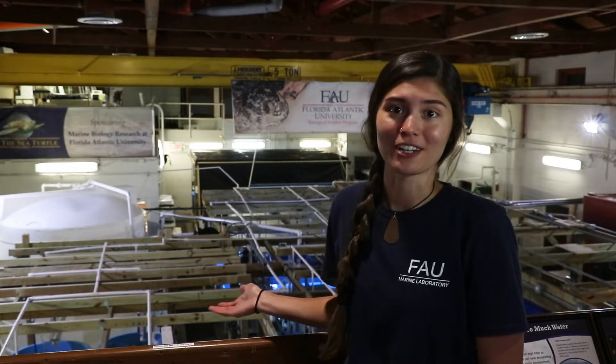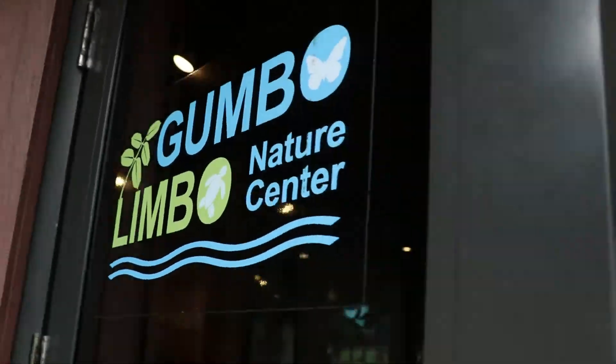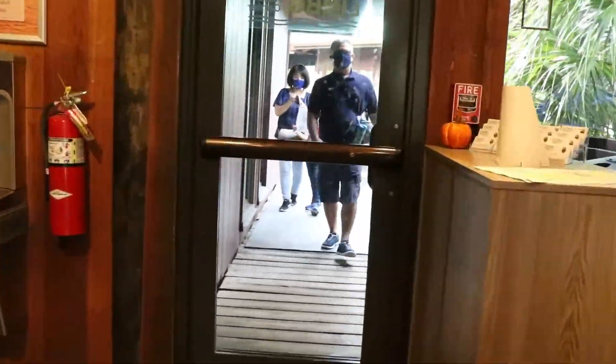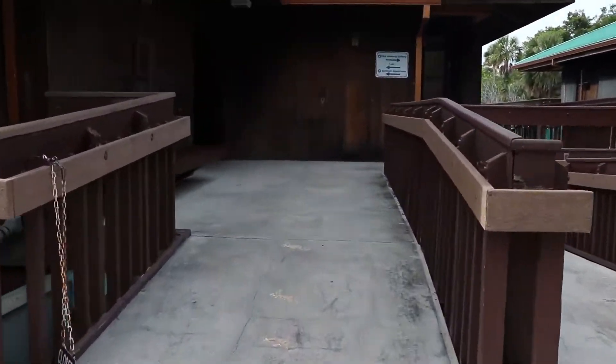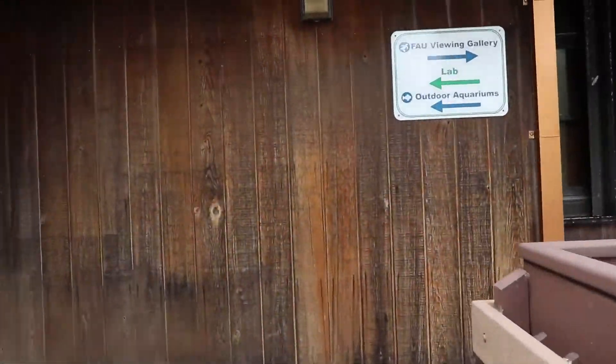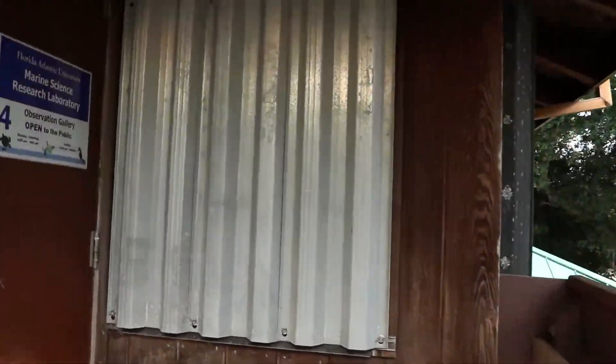I've shown you the inner workings of what we do at the marine lab, and here we're in the visitors gallery where the public can come and see science in action. In the visitors gallery we have signage with text explaining some of the research projects that we've done or have going on, and it also gives the public the opportunity to speak to the students and researchers who are down on the floor doing the research.